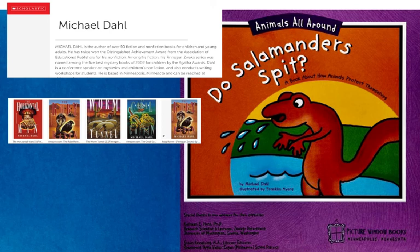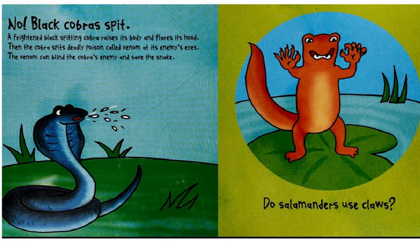A book about how animals protect themselves begins with this question: Do salamanders spit? No. Black cobras spit.